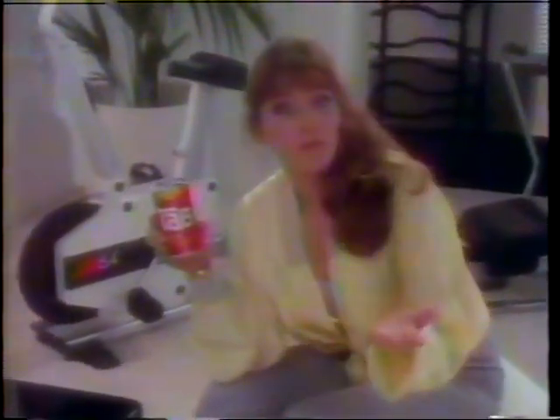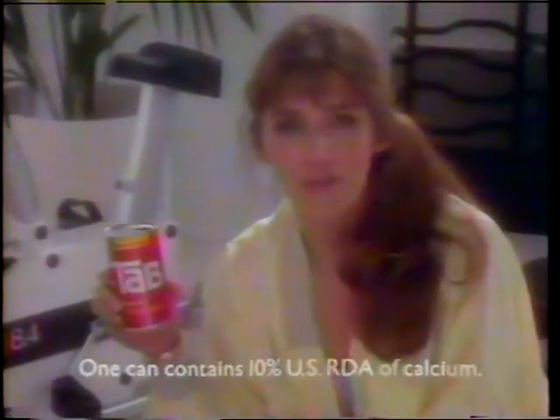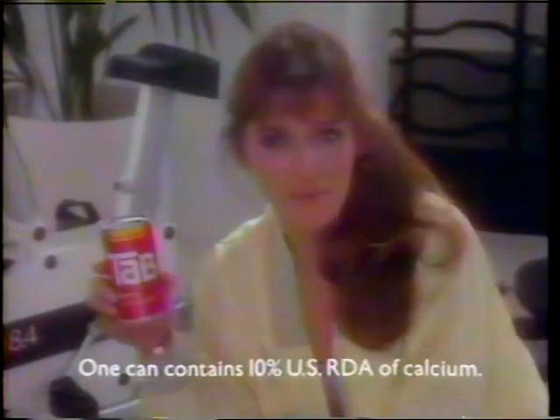You know, the latest thing on everyone's mind these days is calcium. I'm not sure what to make of it, but maybe there's something to it. So when they told me they were putting calcium in Tab, I said sounds pretty good to me, I'll go for it. And you know something? All I taste is the great taste of Tab. So if there is anything to all this calcium business, I'm doing something about it.